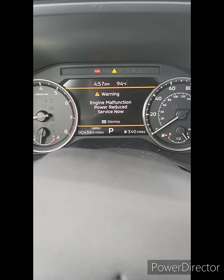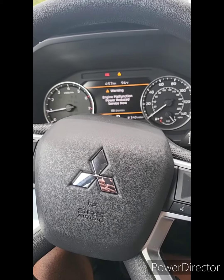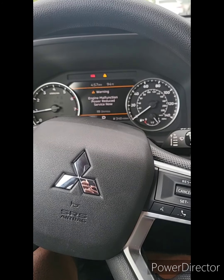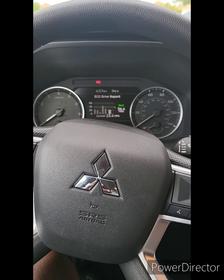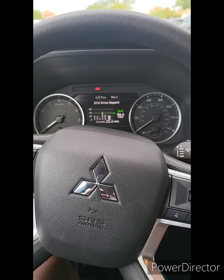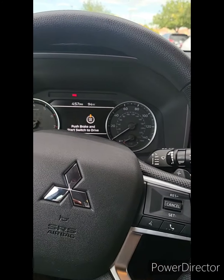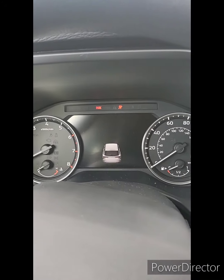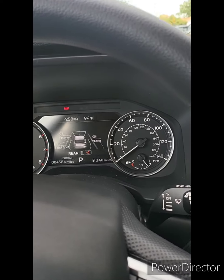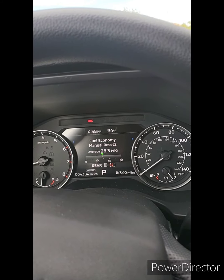This thing is seeing an engine malfunction power reduction service now in my 2022 Mitsubishi Outlander. I'm going to do a reset. This is crazy. It's a bad thing. Alright.